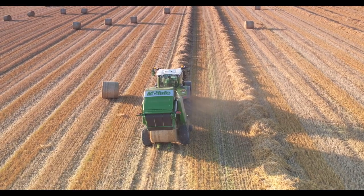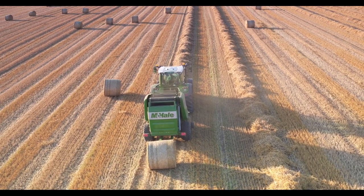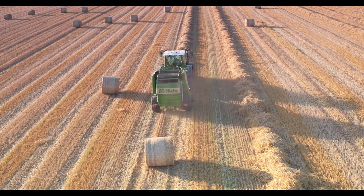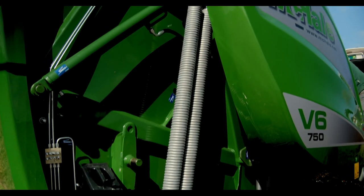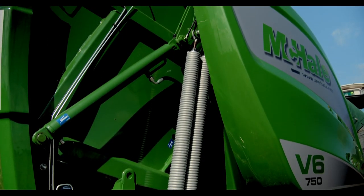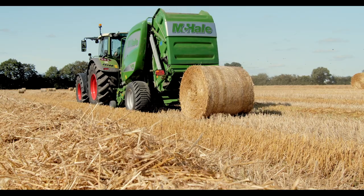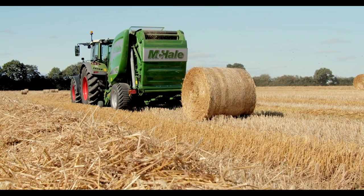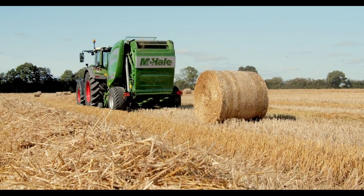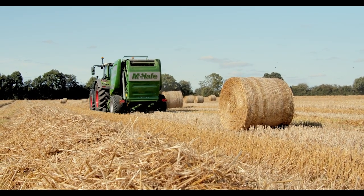McHale have developed a progressive density system which can quickly adjust to ensure that pressure is exerted on the crop right from the start of the bale, regardless of bale core size. This is done by four heavy duty springs pressurizing the crop at the start of the baling process. The tension placed on the belts by these large springs allows for the perfect start to the bale as the operator can start at full speed. The spring tension ensures easy bale formation and a well-formed core.